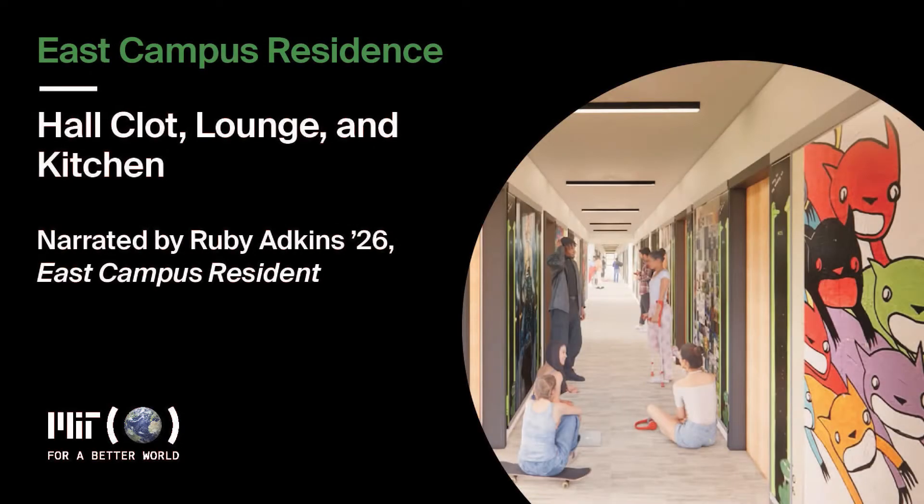My name is Ruby Adkins and I'm a member of the MIT class of 2026 and an East Campus resident. Welcome to a brief tour of the planned renovations to the East Campus resident halls.